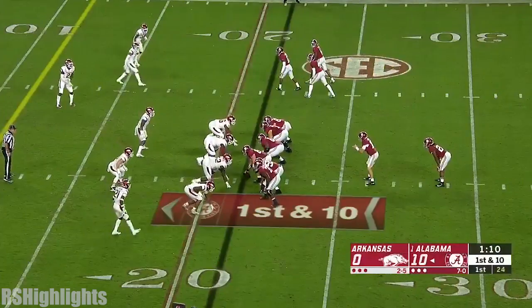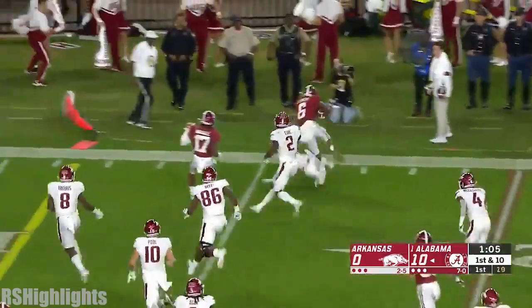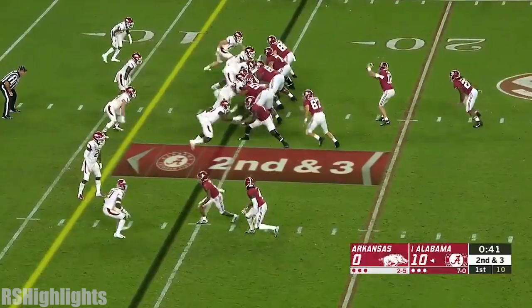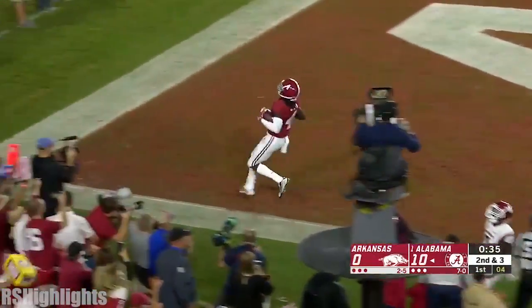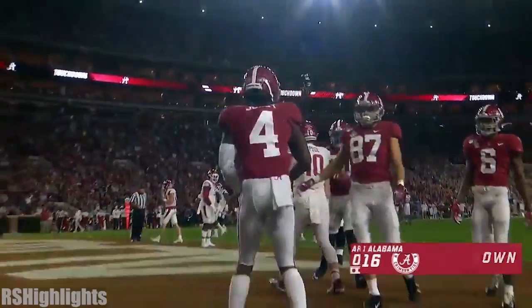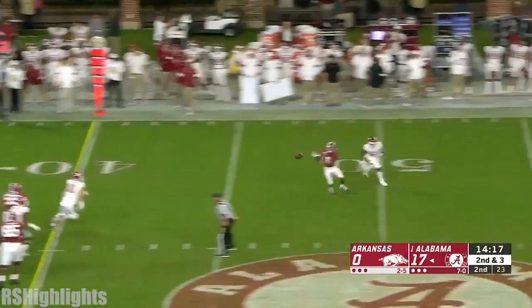The ruling at left guard, but they're starting to settle in in the trenches. DeVonta Smith out in space — those guys catch the ball with a full head of steam. Here's Judy, and he's able to break a tackle and he's heading in. Touchdown Alabama!